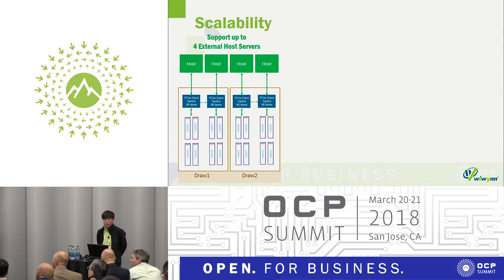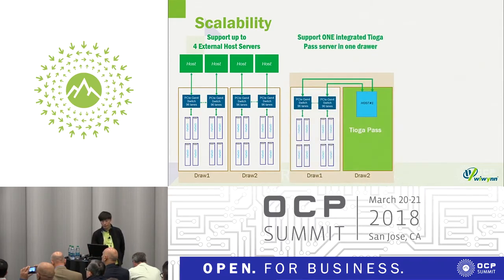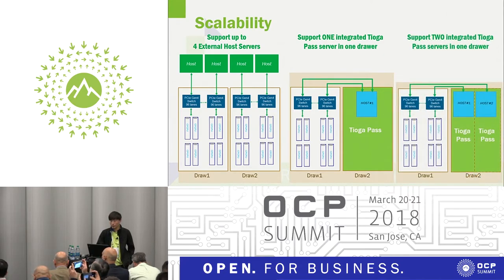For scalability, we support up to four external host servers, each connected to each switch, and each server can manage its GPU cards. We have another SKU supporting one integrated server in the drawer, and we can support two integrated servers inside. So we have three SKUs depending on customer requirements.